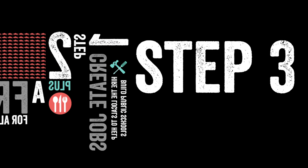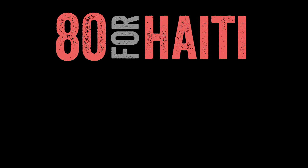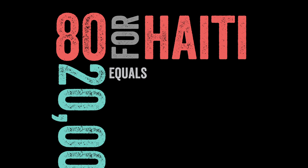Step 3 — here's where things get interesting. Our schools will cost $80,000 to build, hence 80 for Haiti. Once built, just $20,000 will fund the yearly operating costs of these schools.